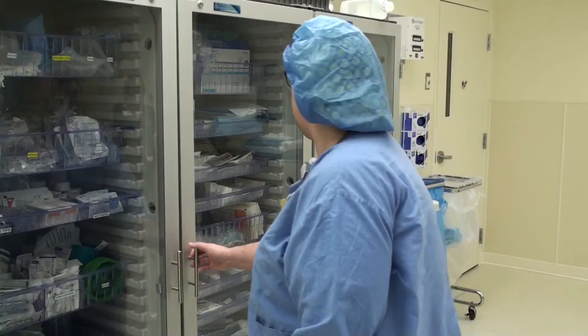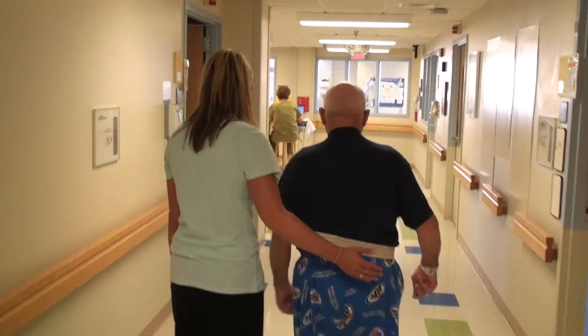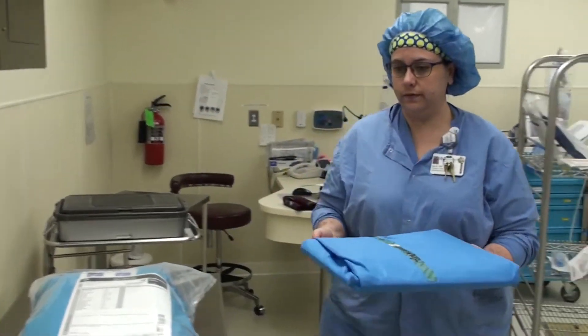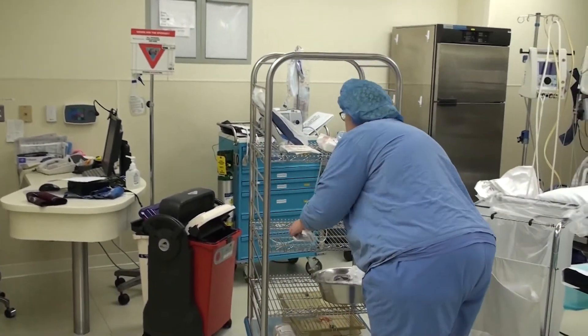Many of our positions do not require a college education, but they are an incredible support team member to the delivery of patient care for us. And the educational framework that's established now exposes these future leaders to great opportunities to follow various career paths.